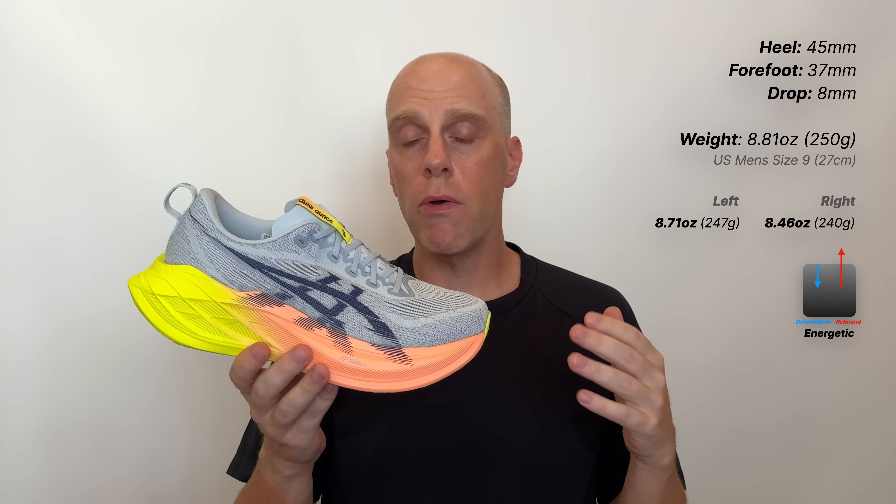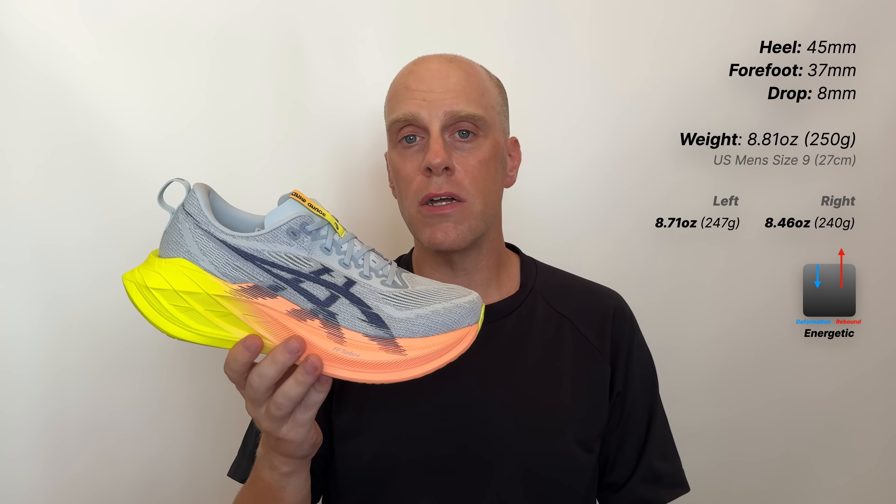The weight of this shoe has been a point a lot of people have been making a thing about in the reviews I've seen — it's gone up a little bit. We're now at 8.81 ounces or 250 grams for the standard US Men's Size 9 reference size. But as you can see, in the pair that I actually own, my left and right shoes come in below that — 247 grams for the left and 240 for the right. It's a few grams, it's nothing you're ever going to notice. And I'm going to say that the weight added to this shoe comes from quality of life enhancements that actually make this a much better shoe.